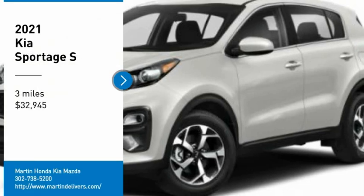Come test drive the 2021 Sportage. With its sleek and stylish exterior and its roomy feature-laden interior, the Sportage both looks good and performs well on the road, and is priced below $35,000. This vehicle has less than 100 miles. Here are some of this vehicle's great options.